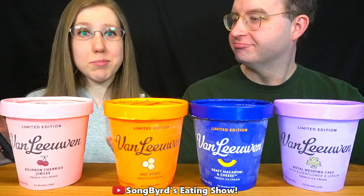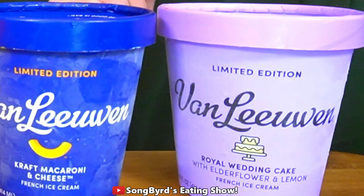So this is French ice cream and I've never really had French ice cream before. Which one do you want to try first? I want to try the wedding cake.